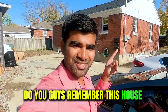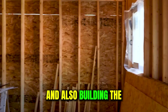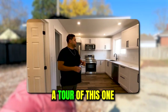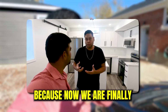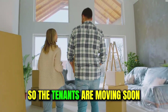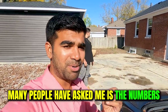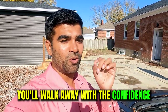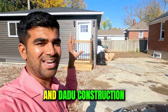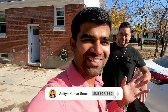Do you guys remember this house where we were doing a basement ADU and also building the cute little house? Today we're going to give you guys a tour of this one and also the basement, because now we are finally completely done and already rented out. So the tenants are moving soon. Stay tuned till the end — I'm pretty sure you'll walk away with the confidence that you can do this ADU and DADU construction.